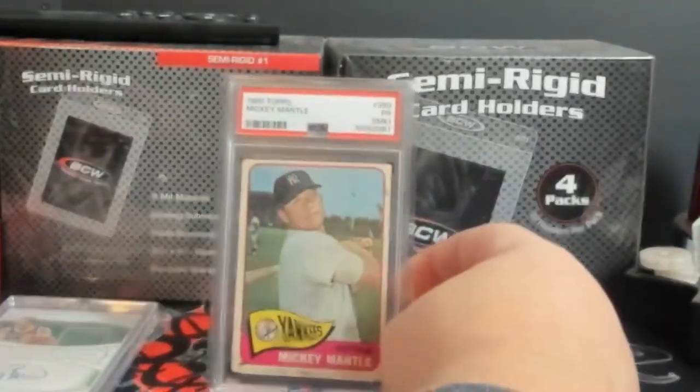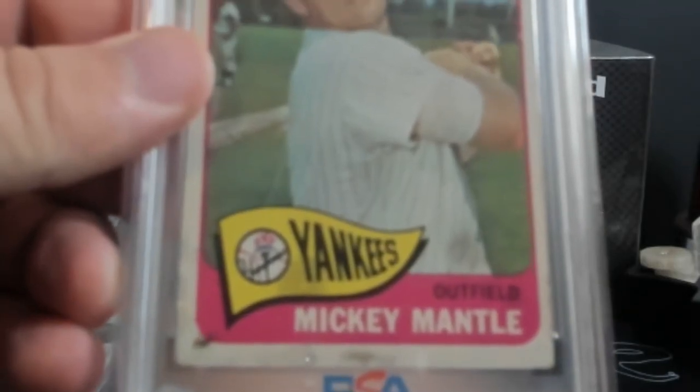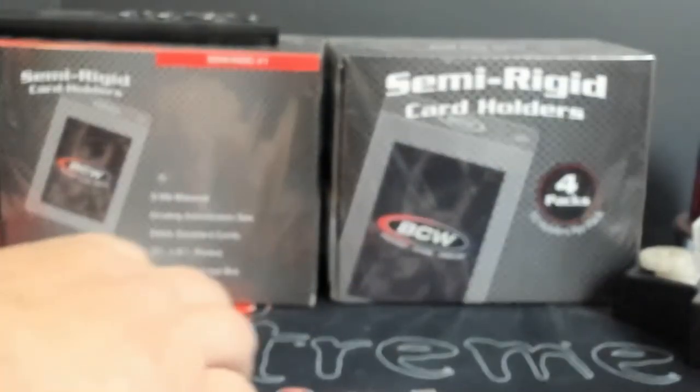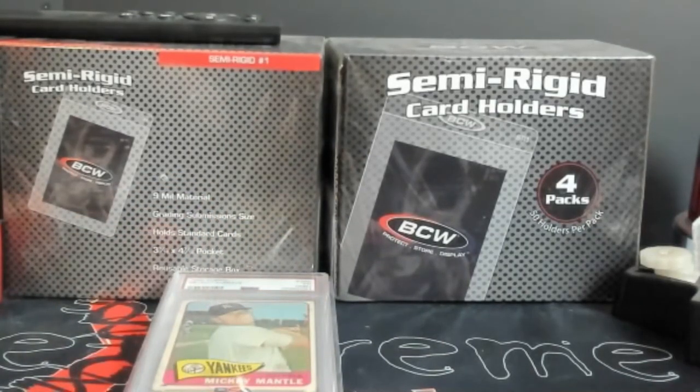Up next, a Mickey Mantle PSA 1 — has the MK on it, and basically there's a lot of grease marks or whatever you want to call it, and you'll see them on the back. But people are still out looking for Mickey Mantle stuff no matter the condition. Some of it's cheaper and more affordable — this could be going towards somebody's set.